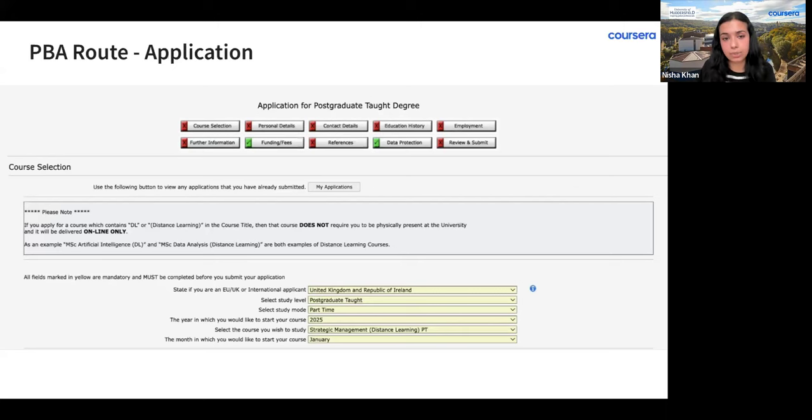You will also need an English language test if your first language is not English; a copy of your resume/CV; and contact details for one referee — for the PBA route, this will likely be a professional reference such as a manager, senior leader, or supervisor. Once submitted, your application will be sent to the University of Huddersfield's admissions committee. It takes approximately three weeks for review. They will then email you with either an unconditional or conditional offer.